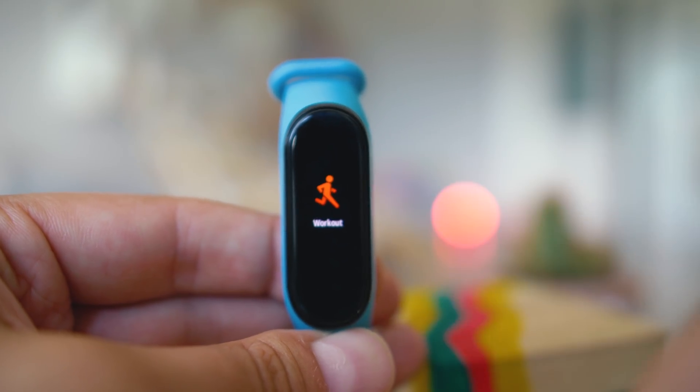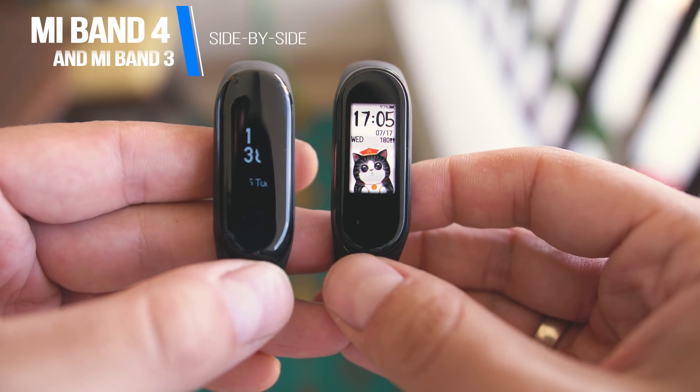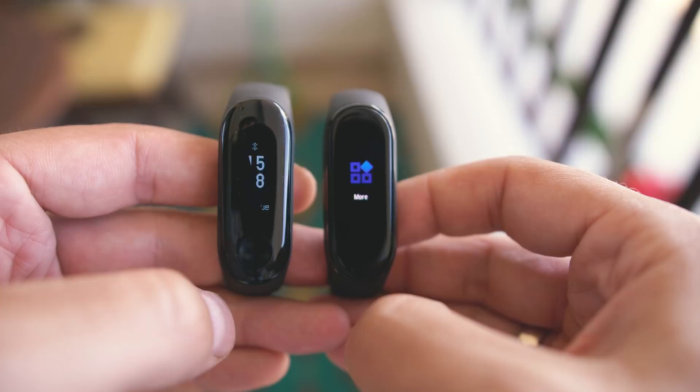Welcome everyone to the Tech for Our channel. My name is Michael, and this watch face is hilarious. This is the Mi Band 4 — the product I'm going to talk about in this review — and I'll put it side by side with the Mi Band 3.